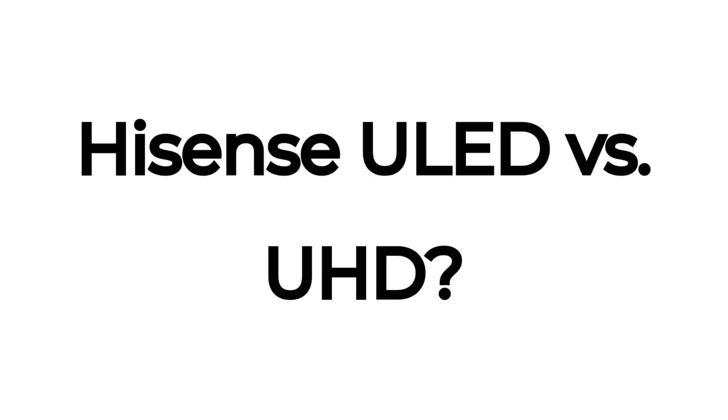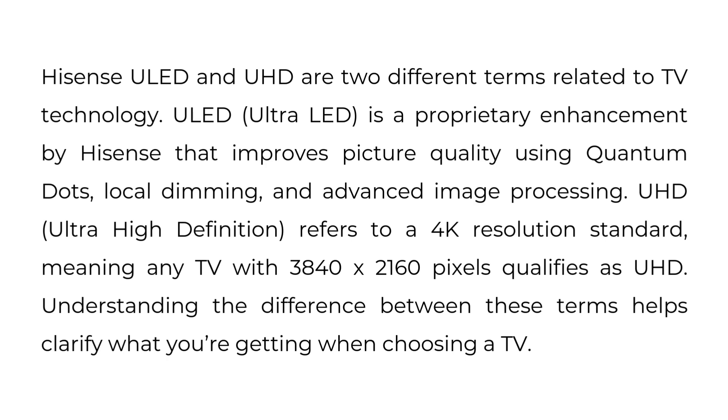Hisense ULED vs. UHD. Hisense ULED and UHD are two different terms related to TV technology. ULED, Ultra LED, is a proprietary enhancement by Hisense that improves picture quality using quantum dots, local dimming, and advanced image processing.